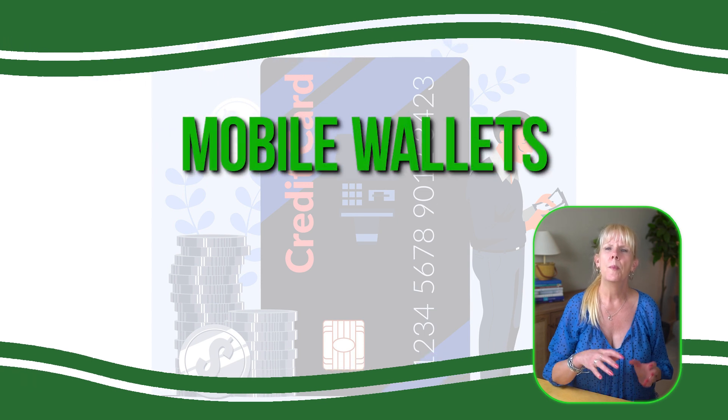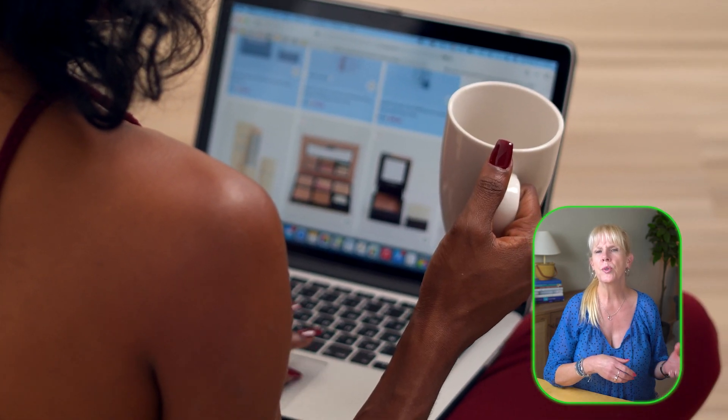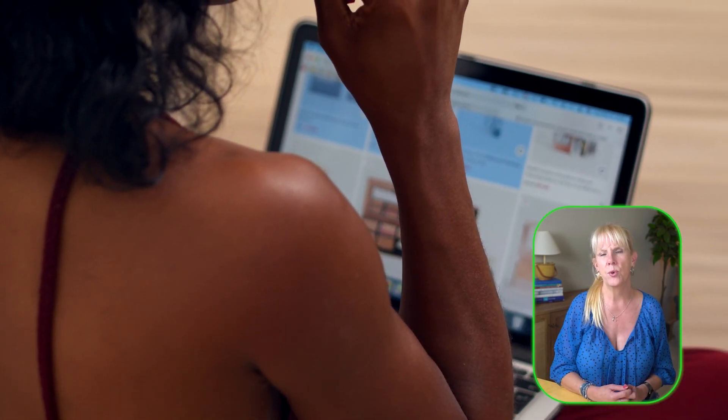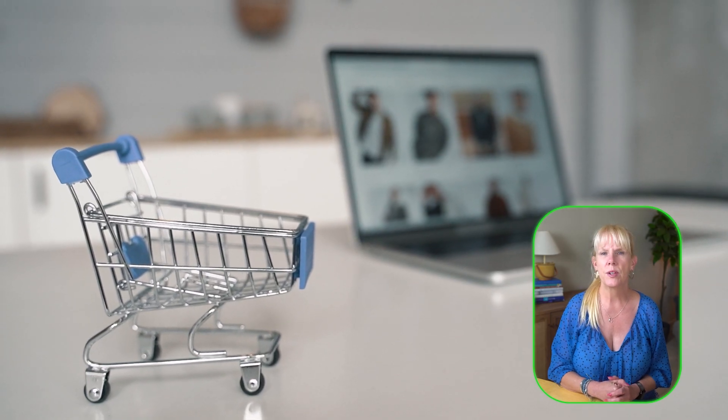Mobile wallets like PayPal, Apple Pay, and Google Pay sometimes partner with retailers to offer cash back promotions when you pay through their platforms. For example, PayPal frequently has limited-time offers that give you a percentage back when you use their services at specific online stores. These deals are often seasonal, so it's helpful to check for promotions before you make a purchase. By simply selecting the mobile wallet option at checkout, you can unlock these additional savings.